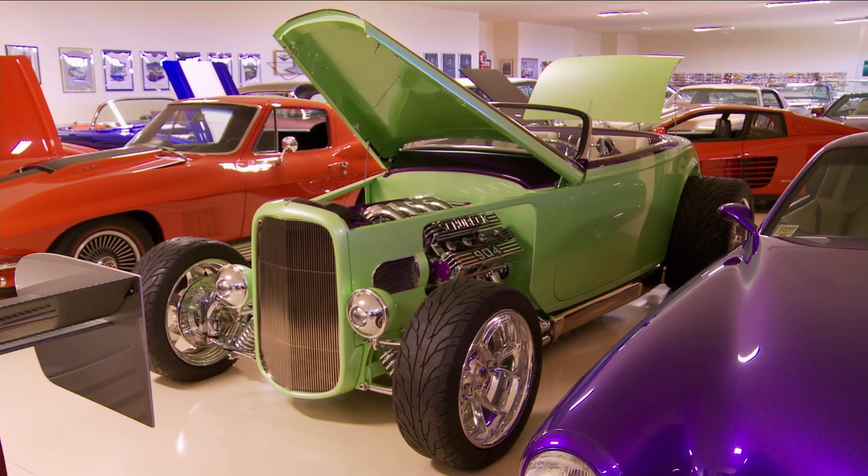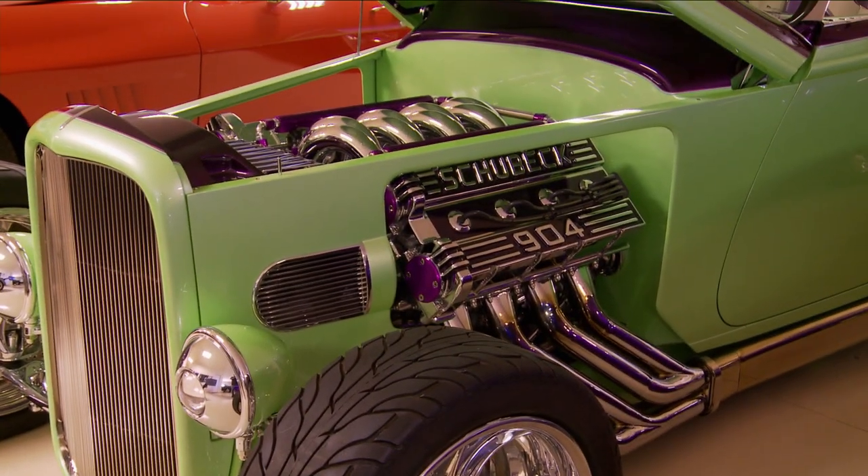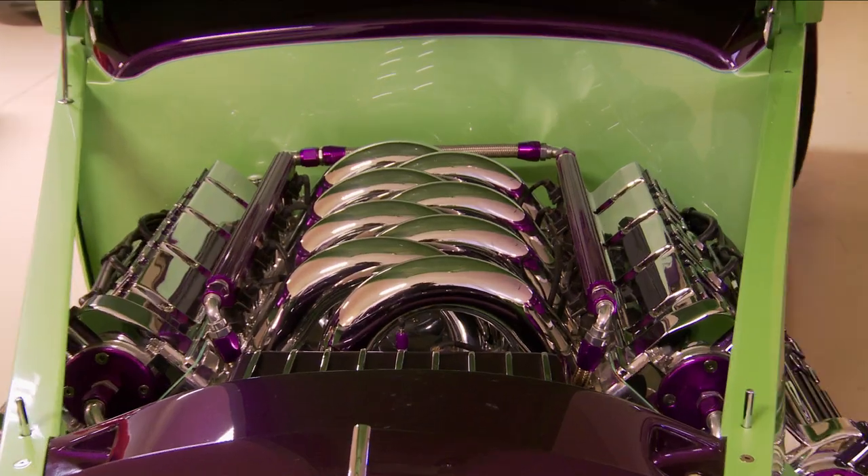It's a handmade body by Marcel DeLay and his sons, built to be like the 32 Ford Roadster. However, the body was built to fit this monstrous engine — a 904 cubic inch, 1200 horsepower Schubeck motor.